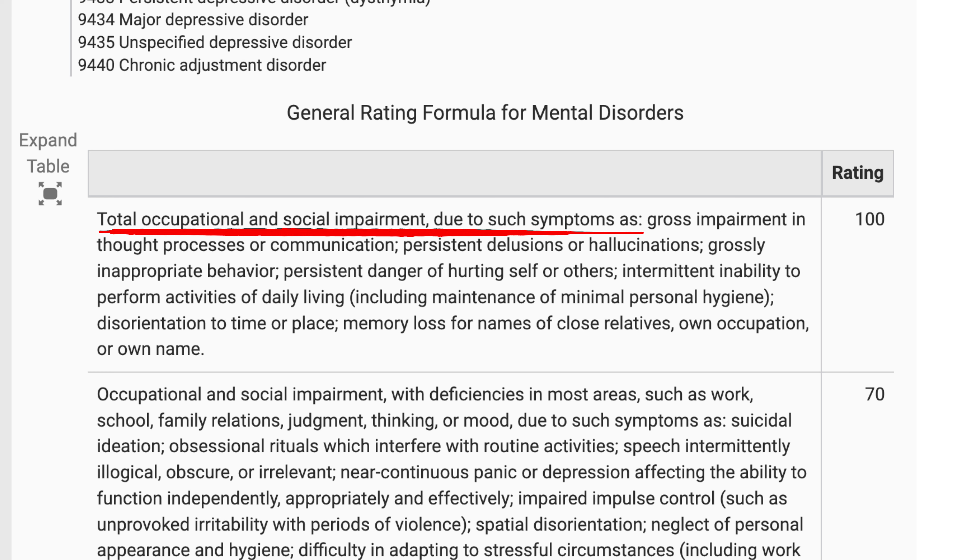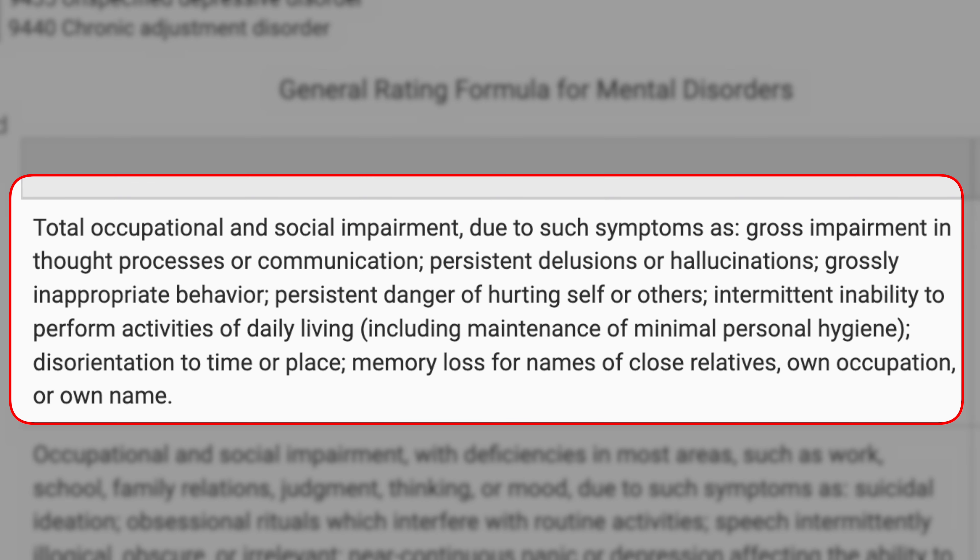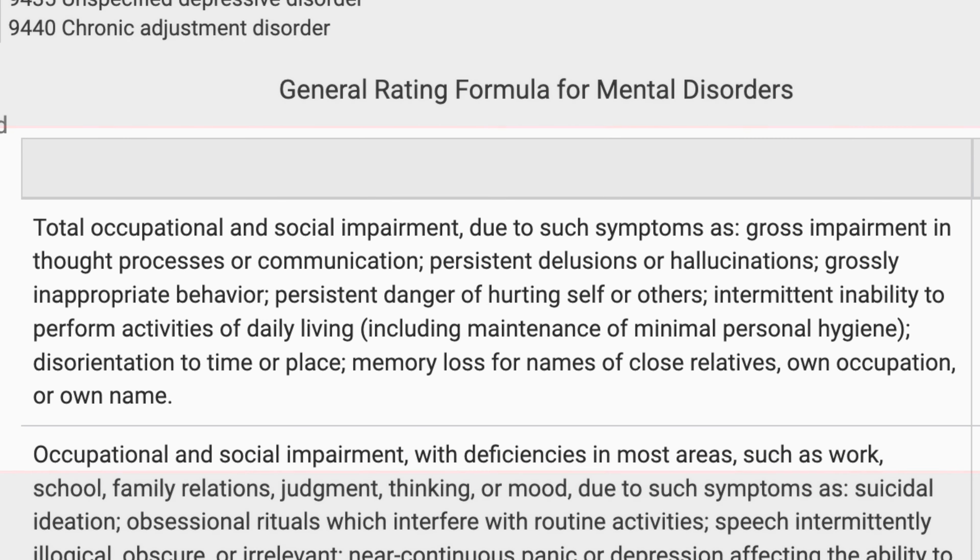When we're looking through the different criteria, we see groupings of words, and there are two groupings that guarantee a 100% VA rating. It says: total occupational and social impairment due to such symptoms as — gross impairment in thought process or communication, persistent delusions or hallucinations, grossly inappropriate behavior, persistent danger of hurting self or others, intermittent inability to perform activities of daily living including maintenance of minimal personal hygiene, disorientation of time or place, memory loss for names of close relatives, own occupation, or own name.